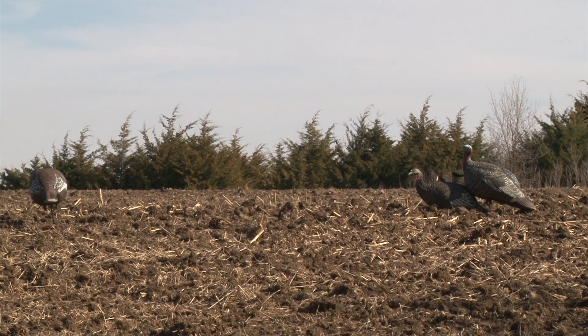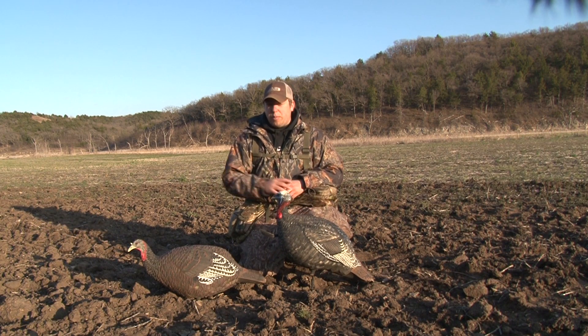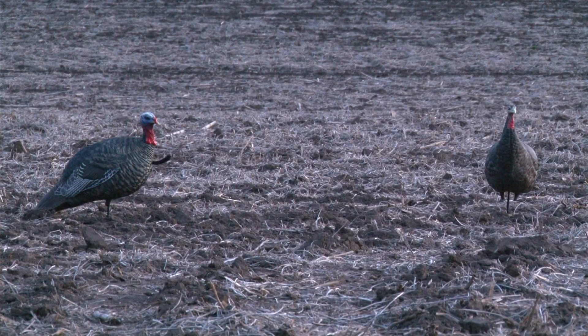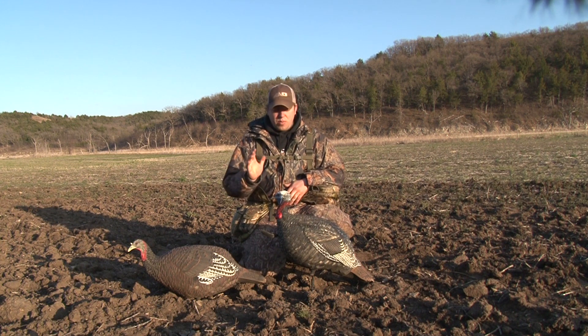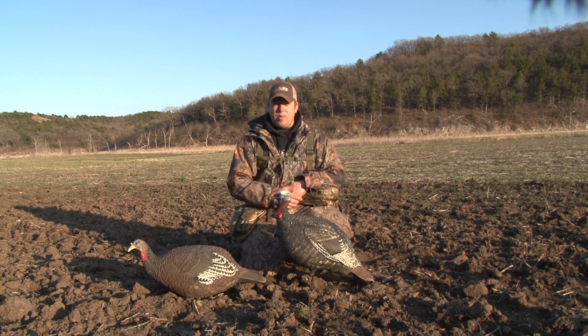We used a three-decoy set. We used a quarter-strut AvianX Jake and in front of that we used the AvianX Breeder. The third decoy didn't really matter if we used the Lookout or the Feeder Hen. We had a lot of success with turkeys running in, beating this decoy, doing the stare downs, and this decoy right here was our lifeline and how we harvested these birds.